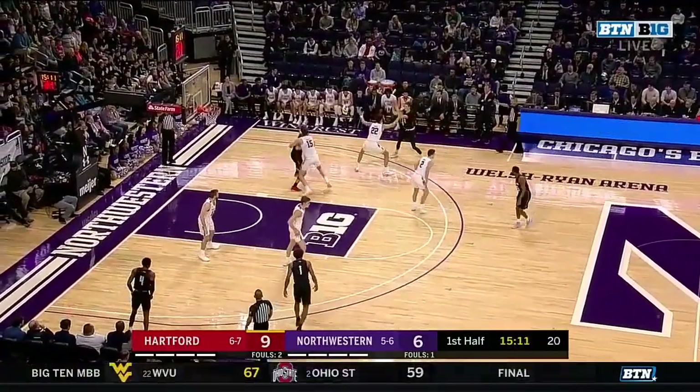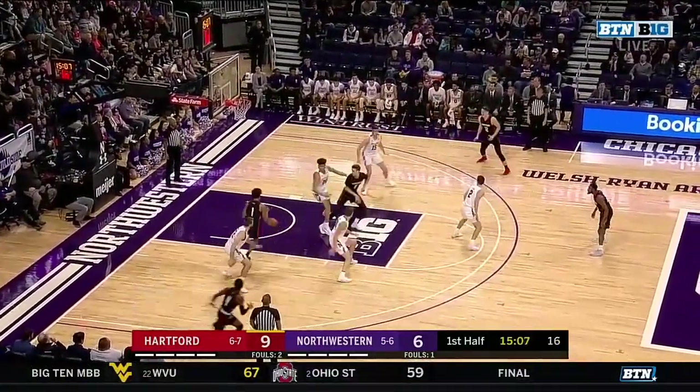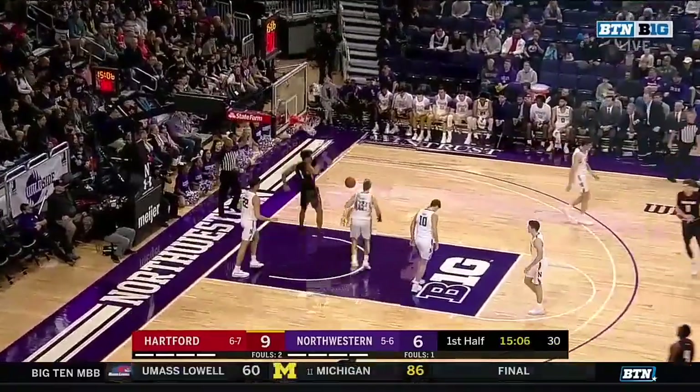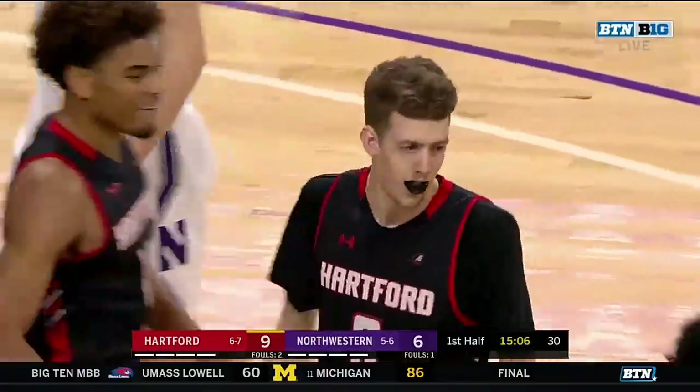And here's Hartford who is four of five shooting so far. Hunter Marks, Australian, spinning on Nance. No where to go. The one cut in the slam. Cross a fast. Looks for Malik Ellison who did it with authority.